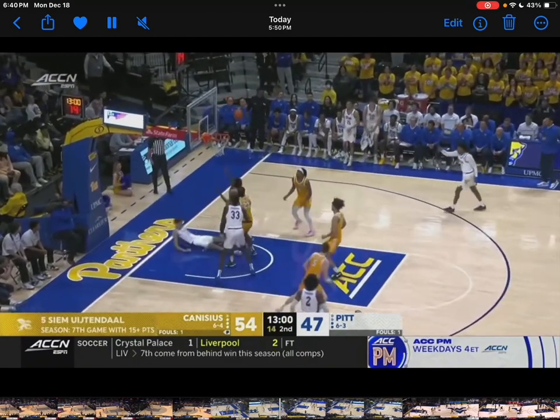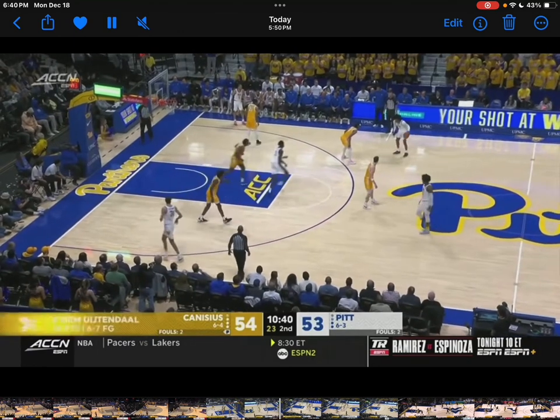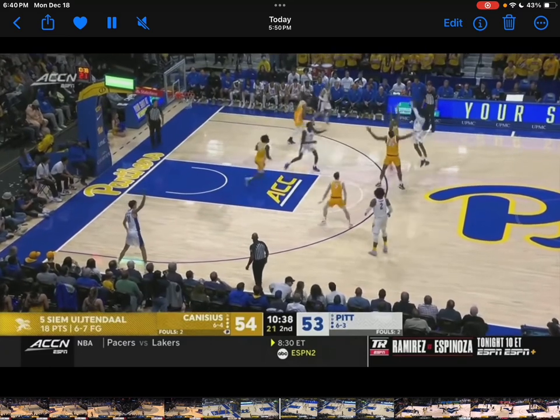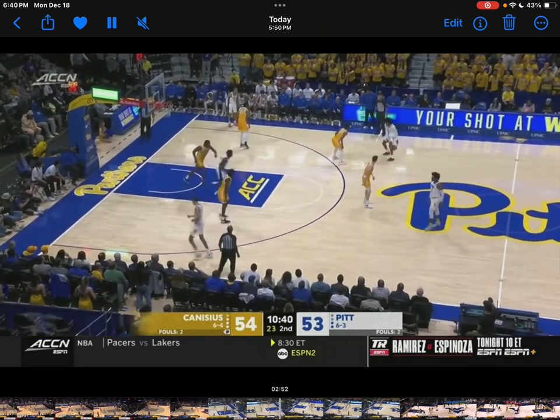If you're a defender guarding Bub Carrington, you can't fall for the first pump fake or the second pump fake — because that's what happens. Defenders fall for the first or second pump fake and he ends up with an easy mid-range jump shot.